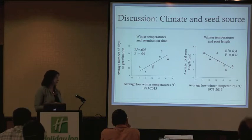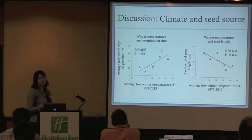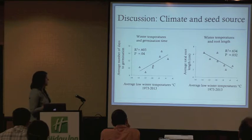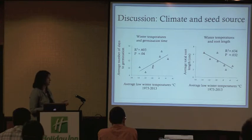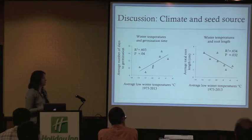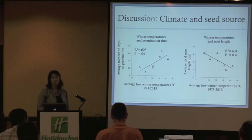We gathered PRISM climate data from the last 30 years from the historical source sites and compared that to our growth characteristics. Looking at average minimum winter temperatures of source areas over the last 30 years compared to average number of days to germination, we found a strong relationship: the earlier germinants are also sourced from areas with colder, lower winter climates. The same pattern appeared when looking at total root length — seed sources with the longest root length in the cold treatment were also sourced from areas with lower minimum winter temperatures.